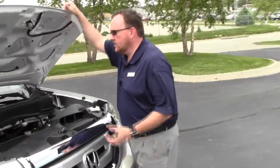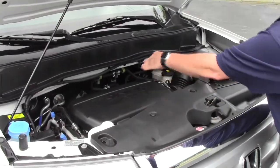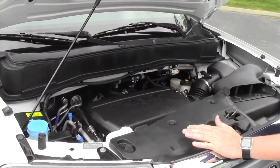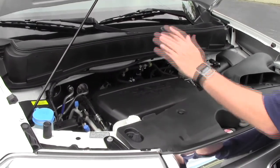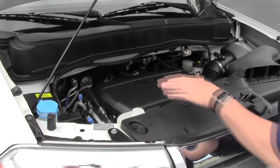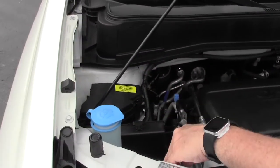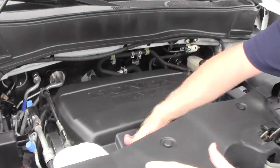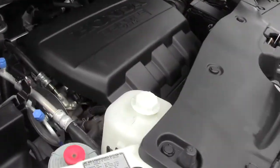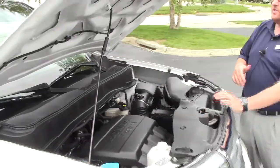Under the hood we have the 3.5 iVTEC 6-cylinder motor with variable cylinder management. It will shut off up to half the cylinders at cruising speeds to help save on fuel. It's front-wheel drive all the time, but will displace as much as 40% of the power to the back in all-wheel drive. You have your sensor-located fuse box, clear reservoir for your windshield washer fluid, power steering, engine cooling, and power brakes. Insulated dipstick for oil check and oil fill, maintenance-free battery, easy access to your air filter. And the Pilot is a five-star crash test rated vehicle.